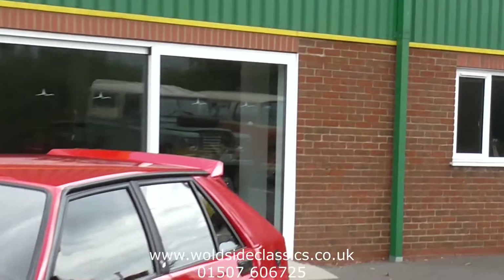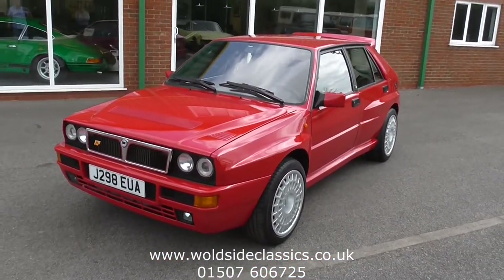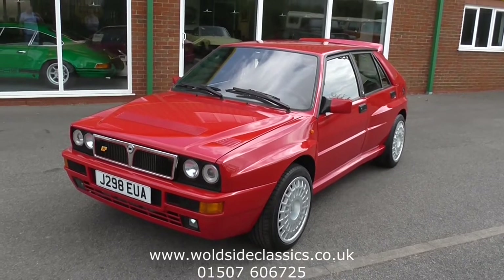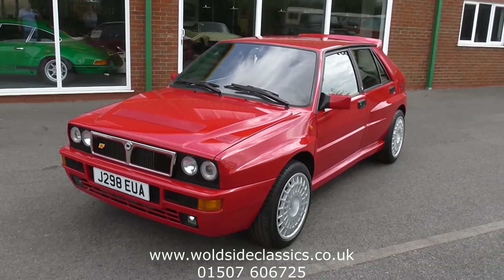Welcome to Porzai Classical Sportscar. Today we have one of the most special cars we've ever had to offer available. It's a 1991 Lancia Delta Integrale Evolution, finished in Monza Red.